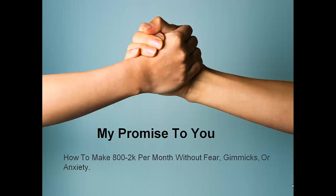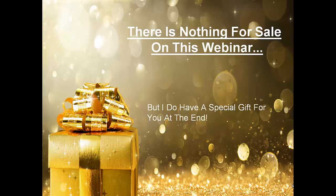My promise to you is that you will learn how to make $800 to $2,000 a month without fear, gimmicks, or anxiety. There's nothing for sale in this webinar, but I do have a special gift for you at the end that you'll really enjoy.